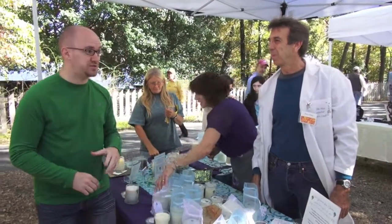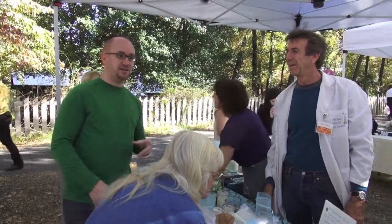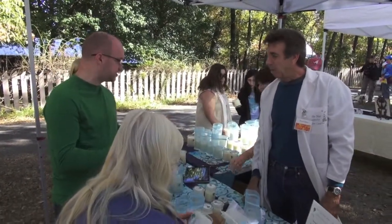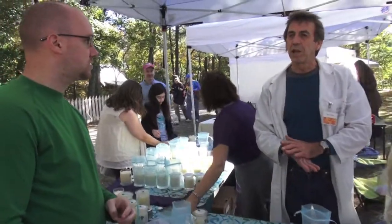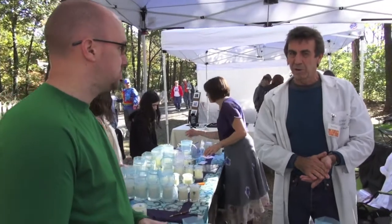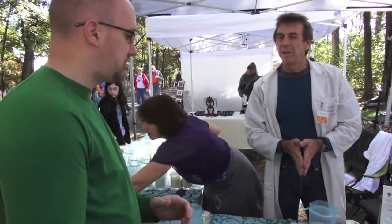Hey everybody, once again I'm Jake Harris. We've settled here at the Mad Scientist Lotion Candles booth, and I actually have Terry Urban, the owner. Terry, tell us a little bit about what your product is and what you guys do. Well, it's a candle that has two purposes — it's a scented candle and also a lotion candle. It's made with a cosmetic grade soy wax. It has shea butter in it, coconut oil, sweet almond oil, and golden jojoba oil.